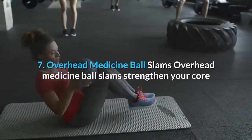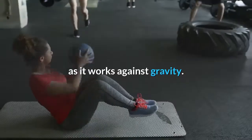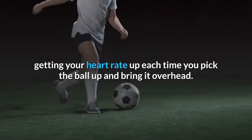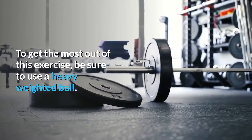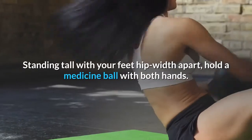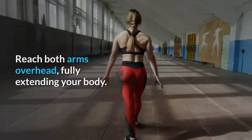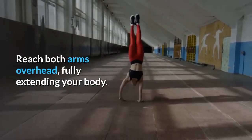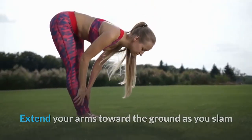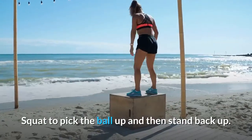7. Overhead medicine ball slams. Overhead medicine ball slams strengthen your core as it works against gravity. This exercise also tests your endurance, getting your heart rate up each time you pick the ball up and bring it overhead. To get the most out of this exercise, be sure to use a heavy-weighted ball. How to do overhead medicine ball slams: Standing tall with your feet hip width apart, hold a medicine ball with both hands. Reach both arms overhead, fully extending your body. Slam the ball forward and down toward the ground. Extend your arms toward the ground as you slam and don't be afraid to bend your knees as you hinge over. Squat to pick the ball up and then stand back up.